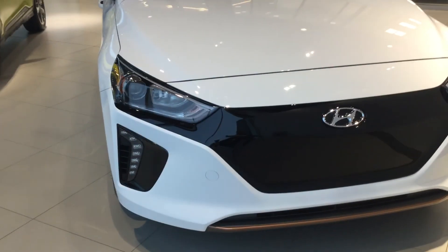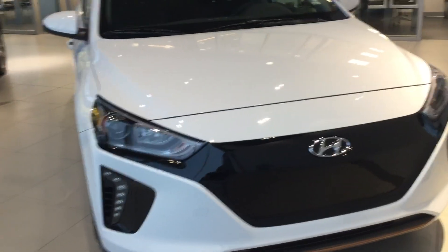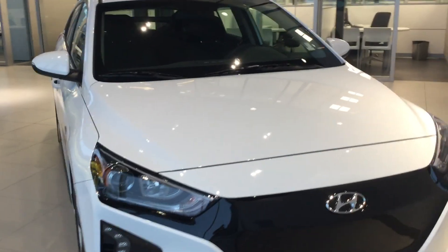Another thing I did forget to mention — because you do have the push-to-start button, you will get keyless entry. So this is the 2019 Hyundai IONIQ. If you have any questions about the vehicle, please don't be afraid to ask. The number is 780-371-3700, ask for Tristan, I'll be happy to help you out. Happy holidays, and we hope to have you.